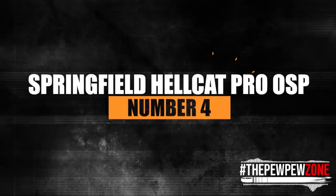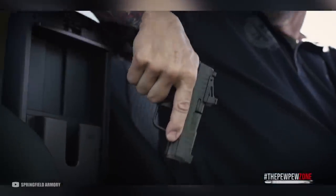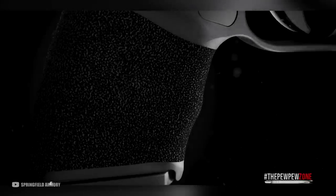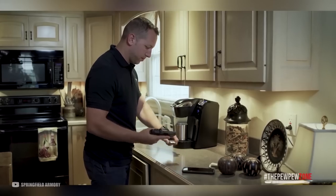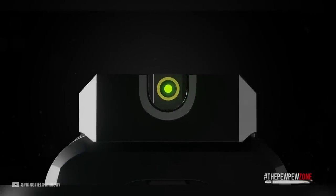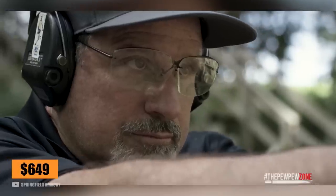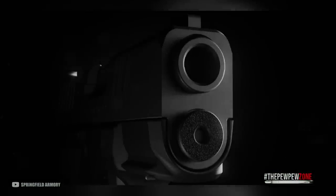Number 4: the Springfield Hellcat Pro OSP. The Springfield Hellcat Pro OSP is a micro-compact 9mm pistol that packs full-size performance into a small package. With a 15+1 capacity using a flush-fitting magazine, the Hellcat Pro offers more capacity than any other handgun in its class. Its slim profile and ergonomic grip provide enhanced control, resulting in faster follow-up shots with reduced muzzle flip. Designed for red-dot optics, the Hellcat Pro OSP features easy attachment of a micro-red-dot via a Springfield micro-footprint milled slide. It also features a versatile accessory rail and a hammer-forged barrel, at an MSRP of $649.